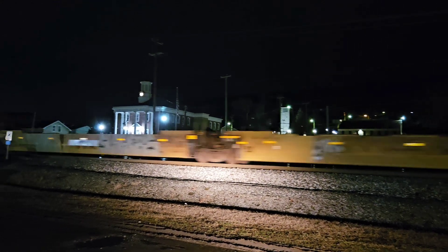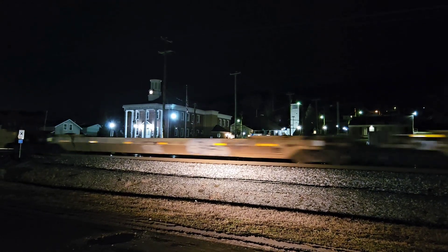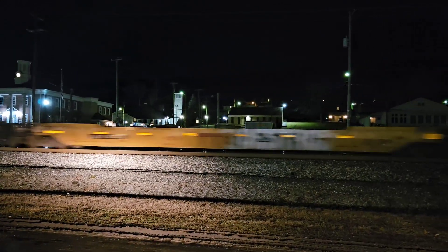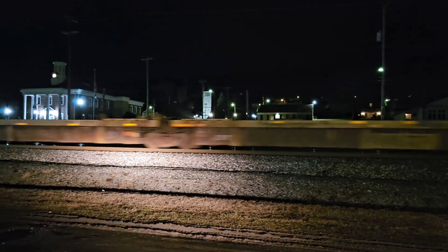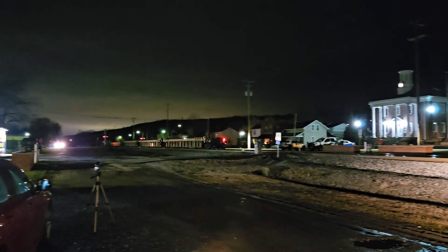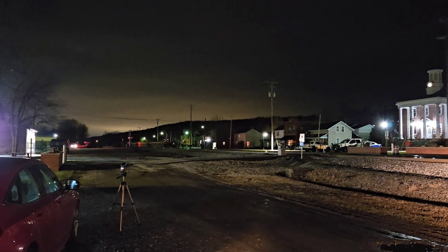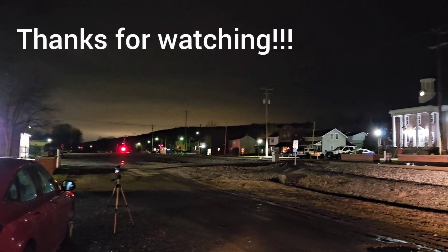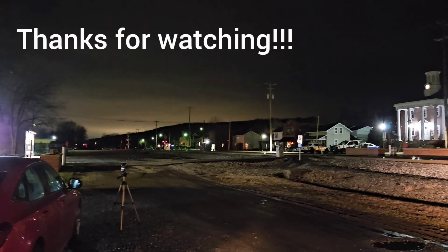And he's approaching. Yeah, he is on the two track. There he goes — I-115 westbound. Thank you for watching, and as always, stay tuned for future content.